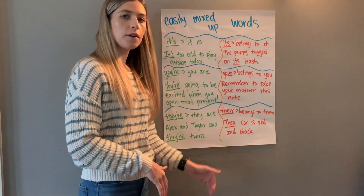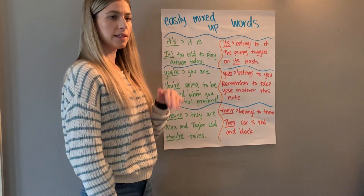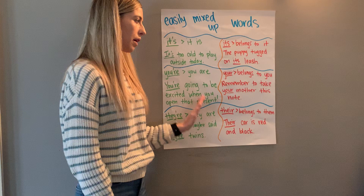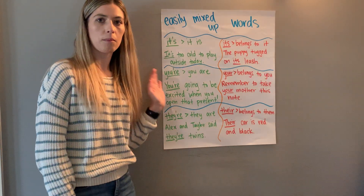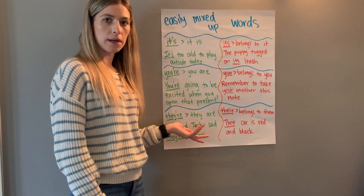These are very confusing words. You must practice them and study them because so many people get them wrong, and I want to make sure that you get them right. Please practice these words — they're very important.